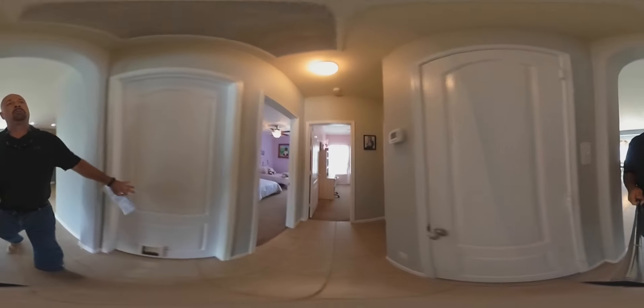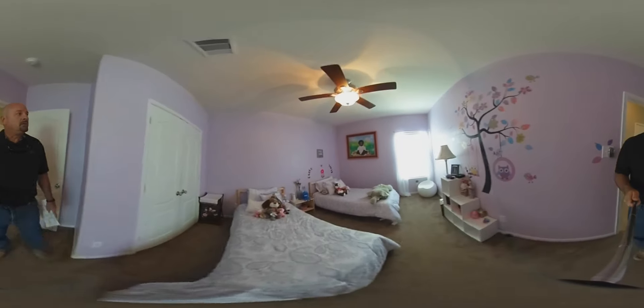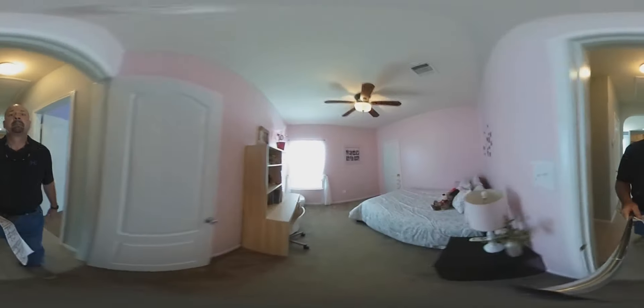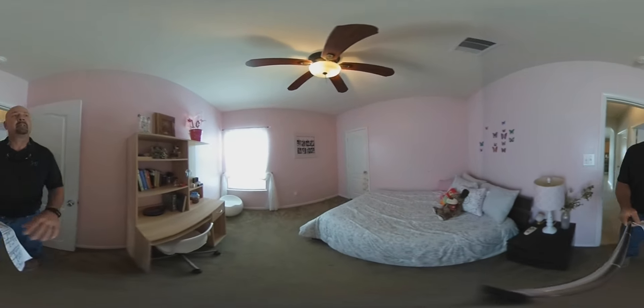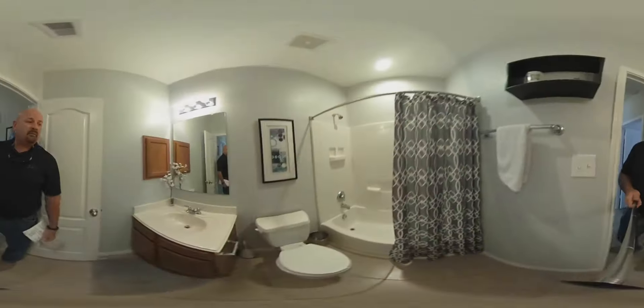We've got a big laundry room in here, two good-sized bedrooms — this is a great little house. Ceiling fans throughout. Secondary bathroom right here.